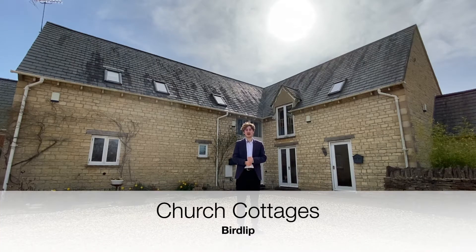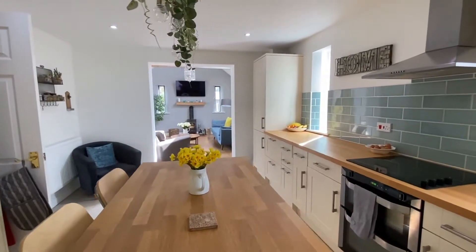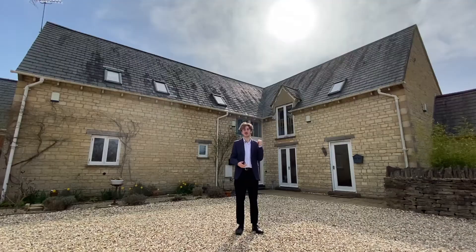Situated in the popular village of Birdlip, this two-bedroom property at Church Cottages has allocated parking, a spacious interior and a private garden. Let's have a look around.